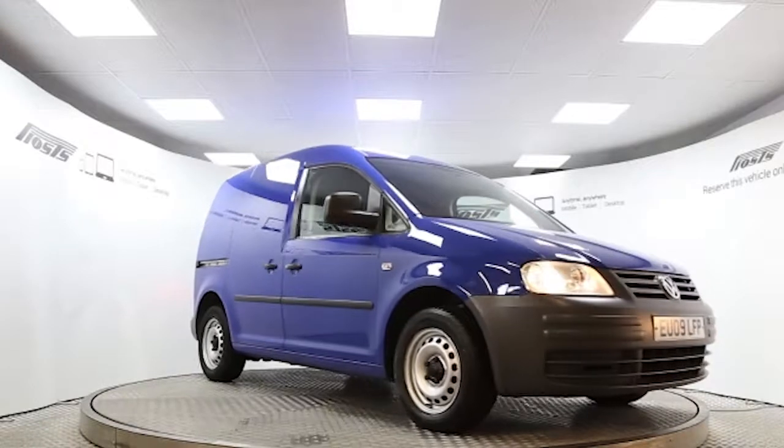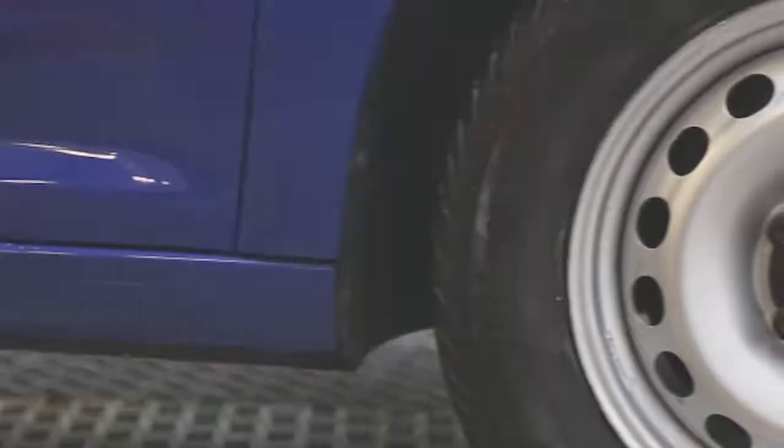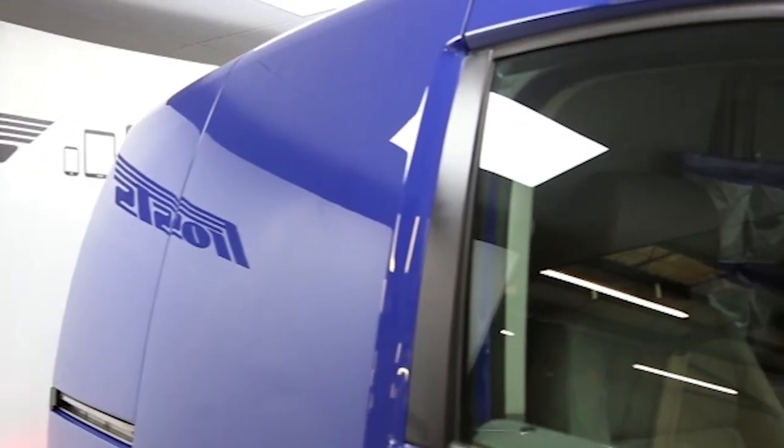Here we have a 2009 registered Volkswagen Caddy C20 Plus with a 2.0-litre manual transmission diesel engine. The van is finished in Indian blue and has done just over 34,500 miles. Key features include air conditioning,